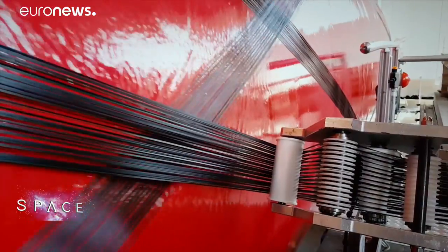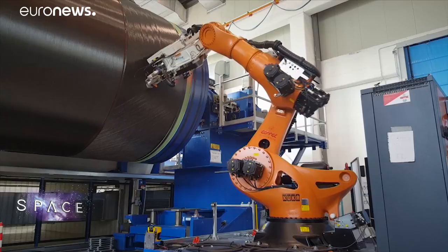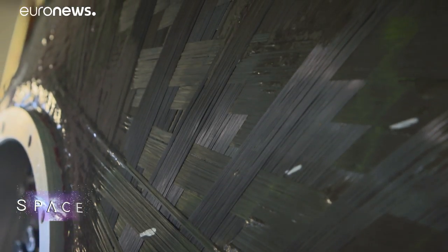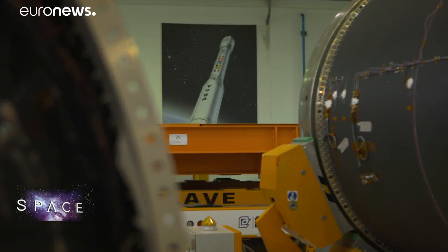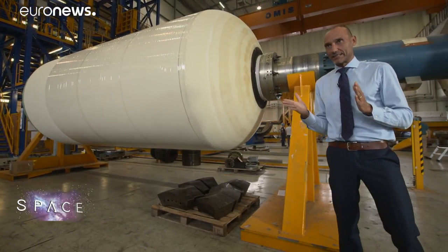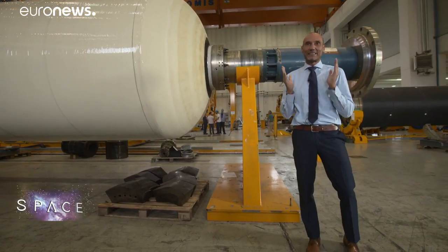Most big space rocket bodies are made from metal, but Avio uses carbon fibre for the Vega and does so with a unique patented winding technique. The goal is to have maximum bang for your buck. The key parameter in this design is its lightweight, because obviously a rocket needs a lot of power to get into orbit, but also has to be as light as possible.